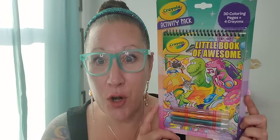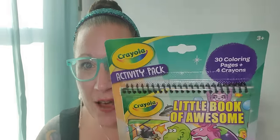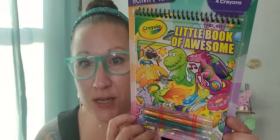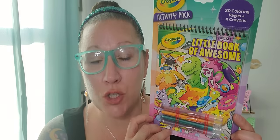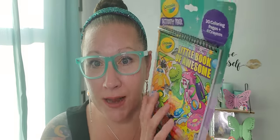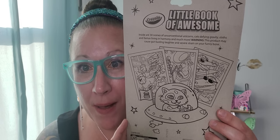Then we have this Crayola brand activity pack that comes with those awesome twistable markers. I found one for you guys probably over a month ago that was pertaining to galactic kitties, but this one is totally different. There's 30 coloring pages and four twistable crayons in here. Just the packaging is so much fun. School has let out in a lot of areas. It's time to stock up on your crafts and keep those kids busy for the summer. There's a nice little booklet inside to color and doll up, and you can see the coloring pages on the back of the package.